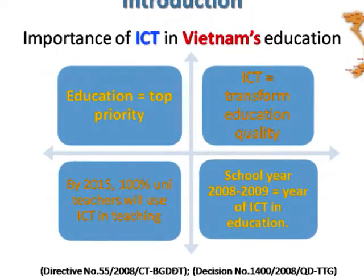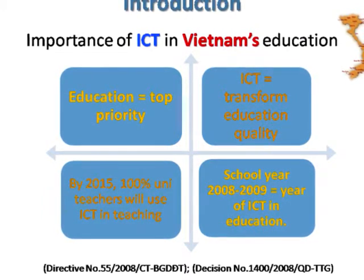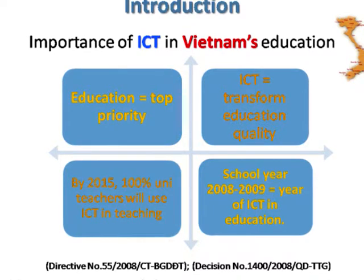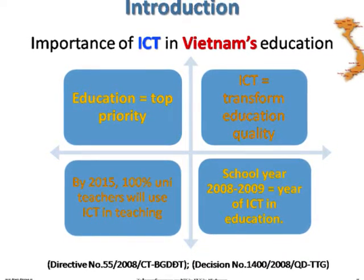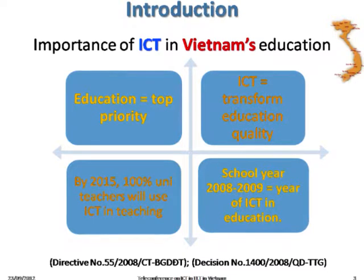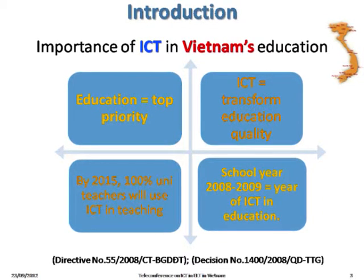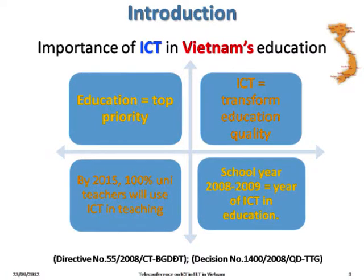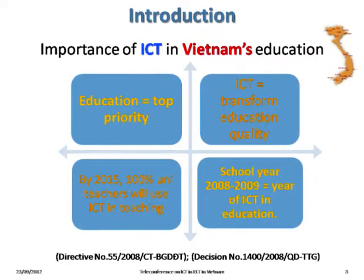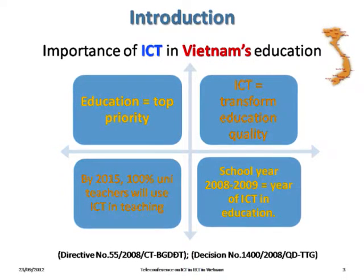In Vietnam, it is fair to say that the government has created a favorable legal framework for ICT integration in ELT. There are two key documents: Directive No. 55 and Decision No. 1400, both issued in 2008. ICT is seen as a very good tool to transform education quality, and the school year 2008-2009 was selected as the year of ICT in education. Vietnam sets a target that by 2015, 100% of university teachers will use ICT in their teaching.